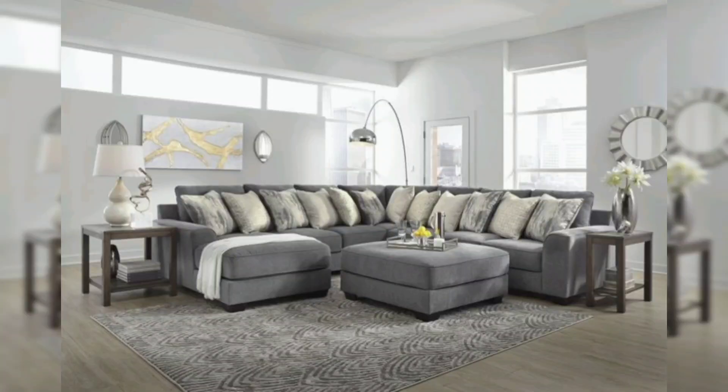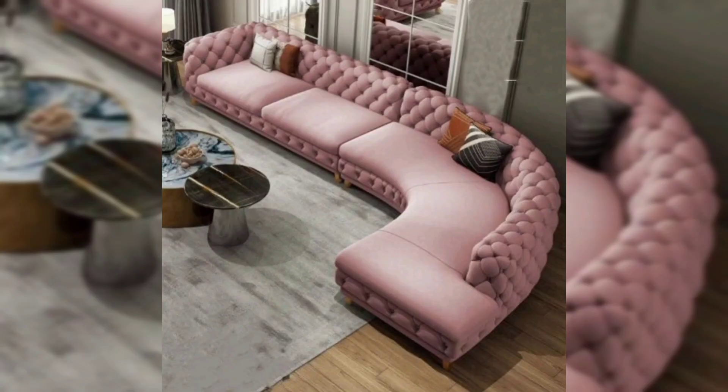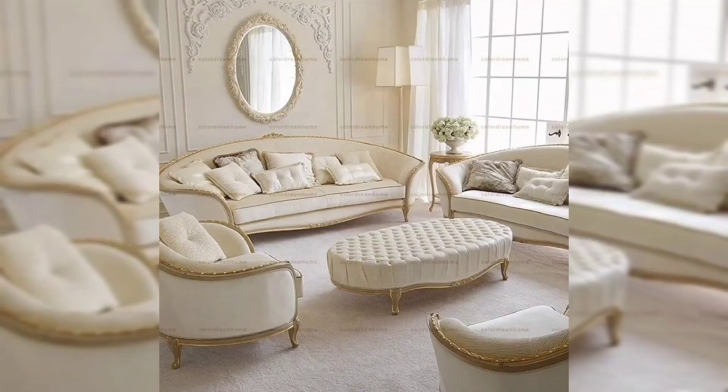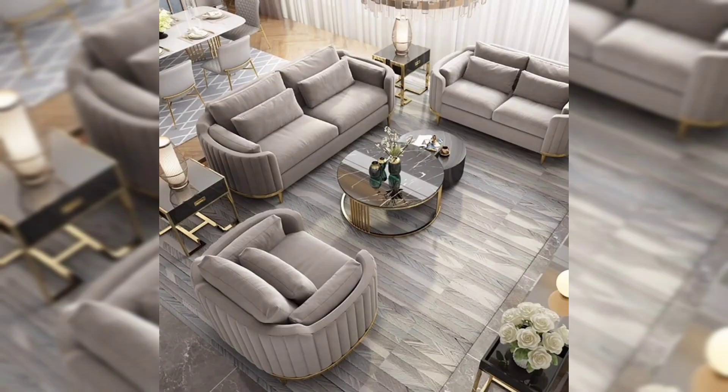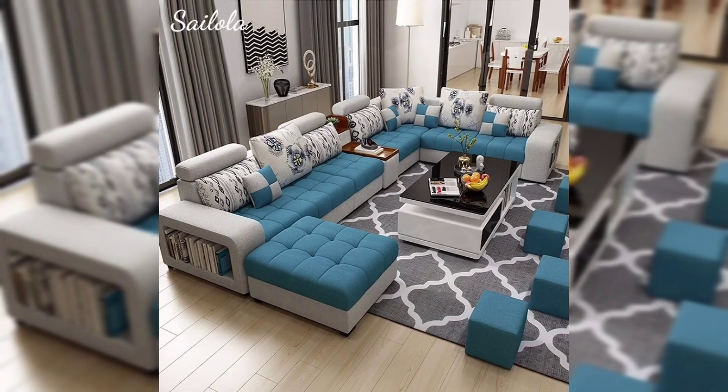Poufs can serve as additional seating when needed. They are easy to move around and can be placed in different areas of the room as per your requirements. While poufs are comfortable for casual seating, they may not provide the same level of back support as a sofa. They are better suited for informal gatherings.